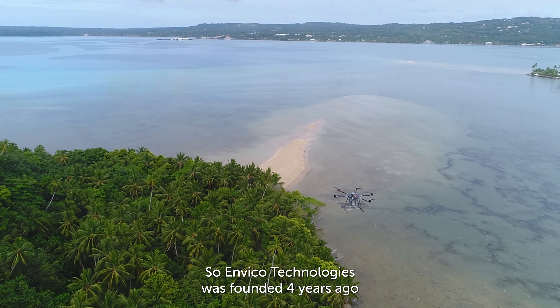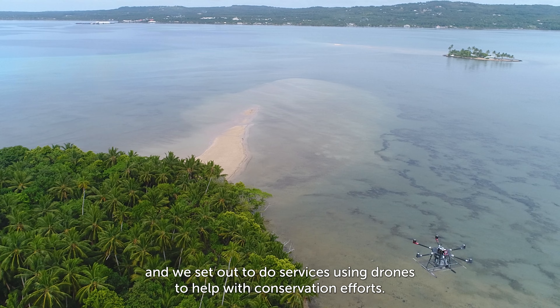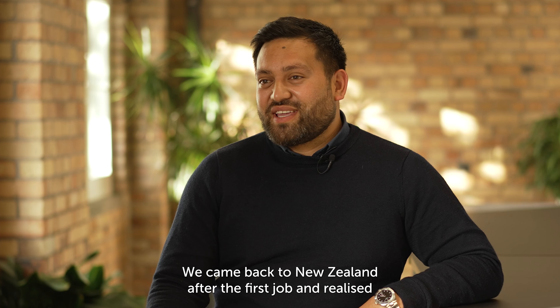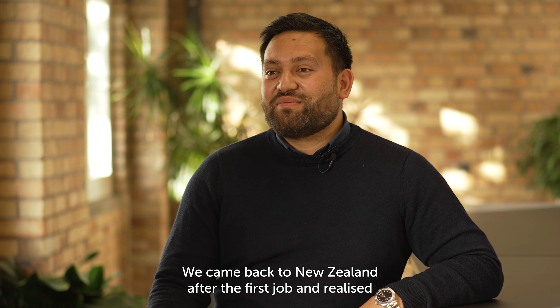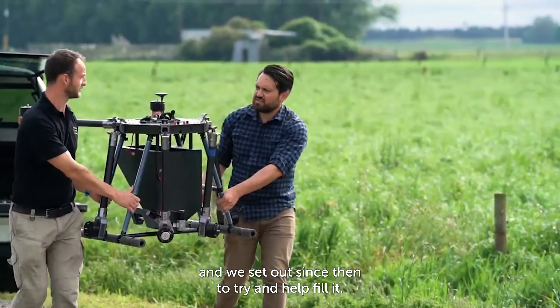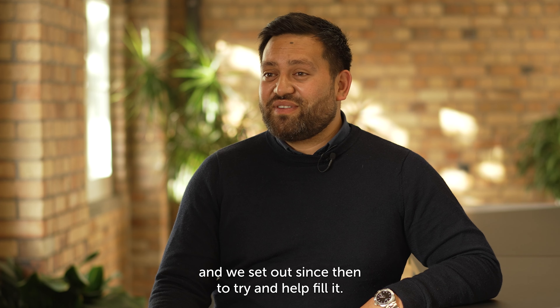Envico Technologies was founded four years ago and we set out to do services using drones to help with conservation efforts. We came back to New Zealand after the first job and realised that there was a huge gap in technology within the conservation space, and we set out since then to try and help fill it.